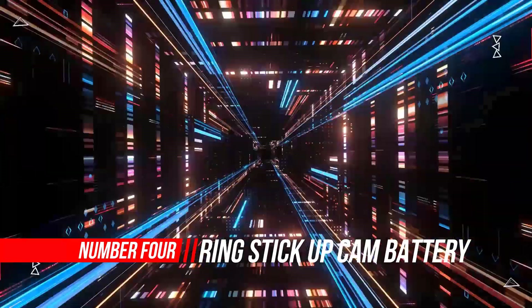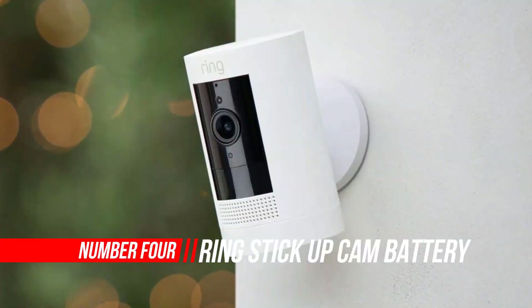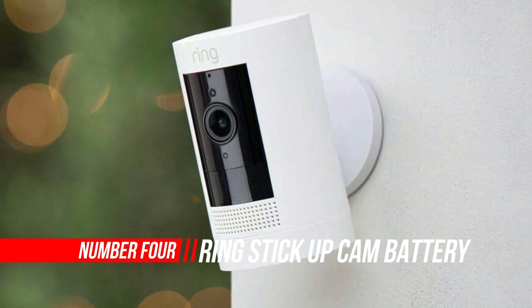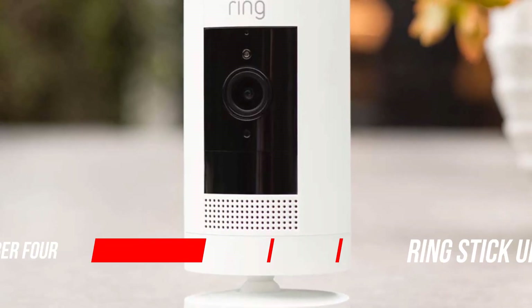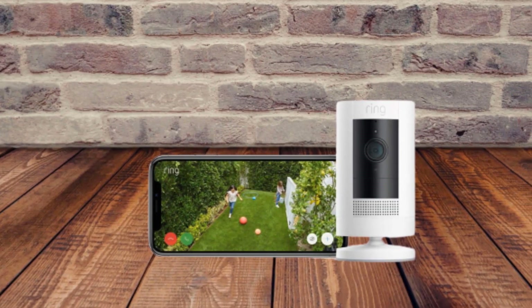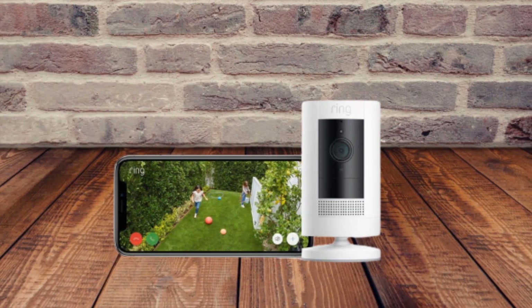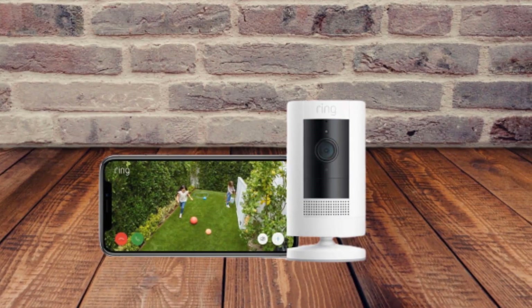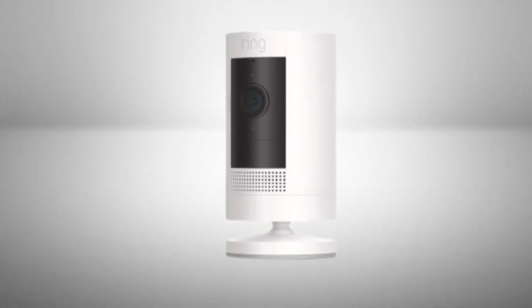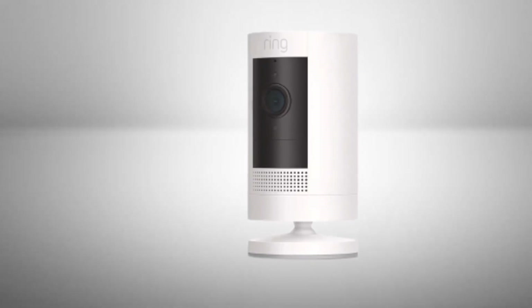Number four: Ring Stick Up Cam Battery. It functions as both an outdoor and indoor security camera and features a minimalist design, which can be mounted via its base or back, giving you versatility. As it's battery powered, there are no wires, and one charge will last for months according to Ring.